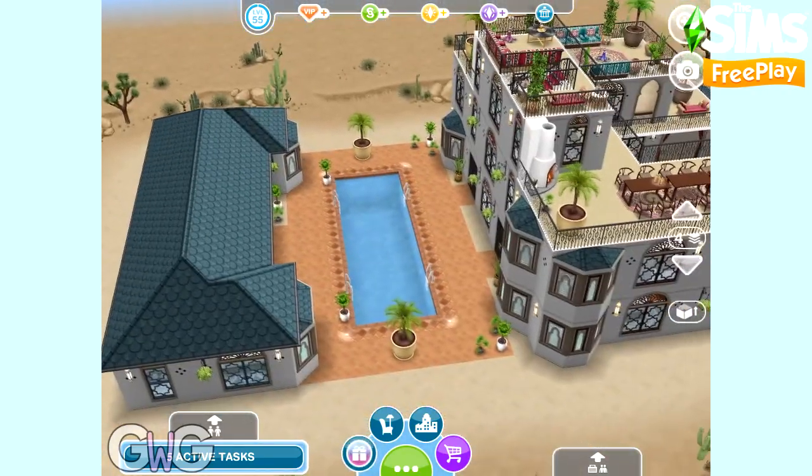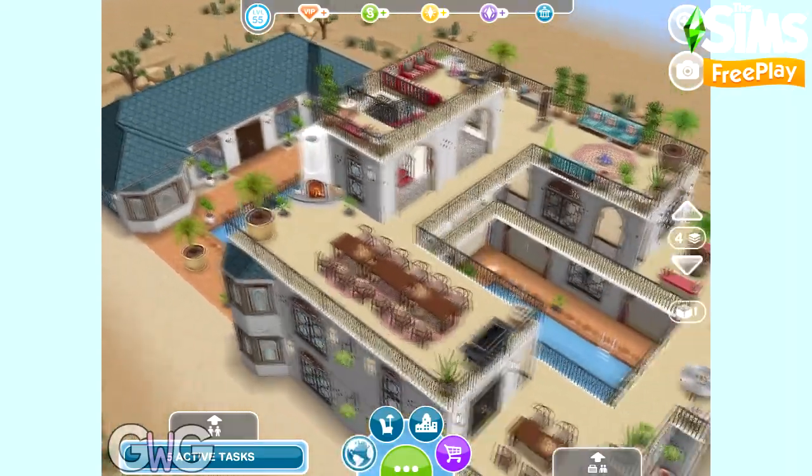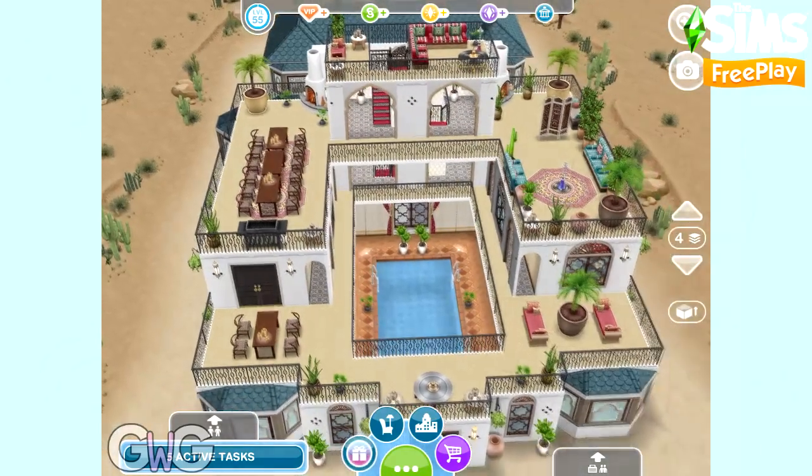So that was my tour of the Moroccan Marvel house. If you complete the magical Morocco live event in the time limit, you will unlock this house template.